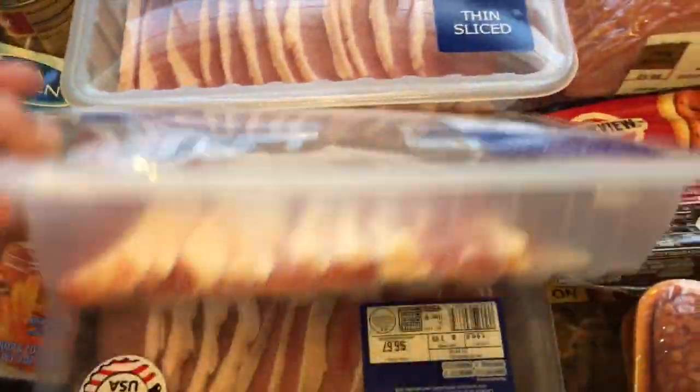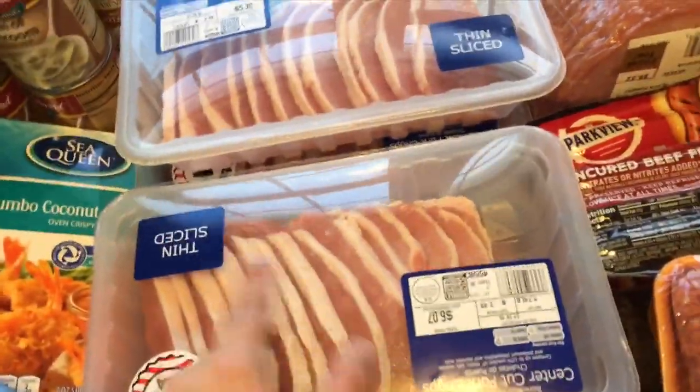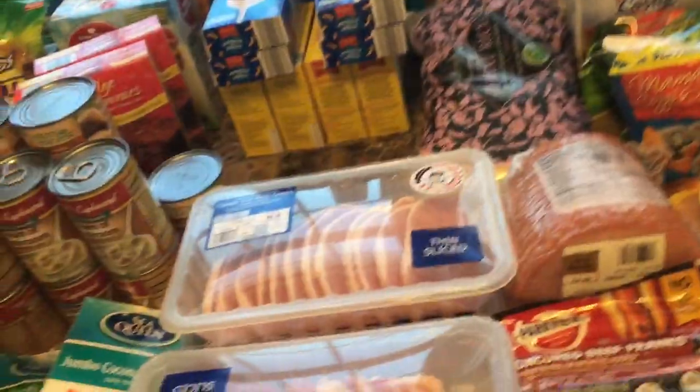We have some maple sausage links, bacon, some ground beef, and a lot of pork chops — thin slice. I don't generally like pork chops, but these from Aldi I definitely love.